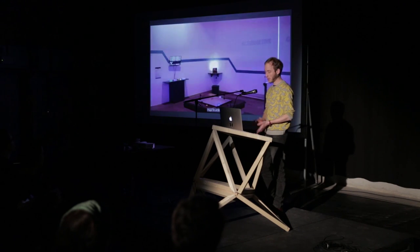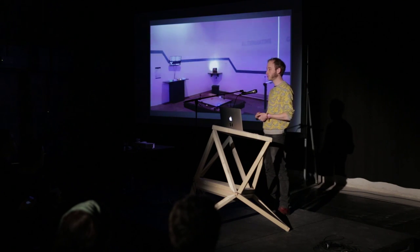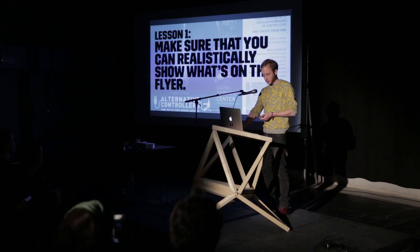There are some things we learned while setting this up that I want to share with you — whether you make your own controllers or run a showcase with them, these lessons can help you out. So, first thing: